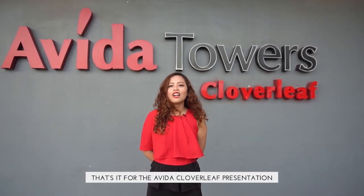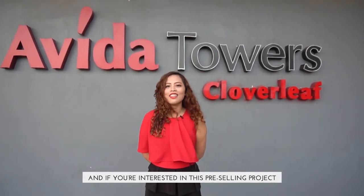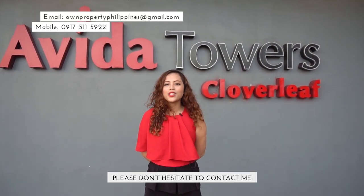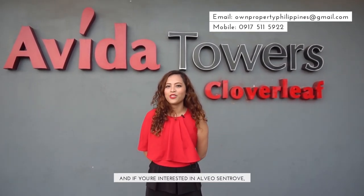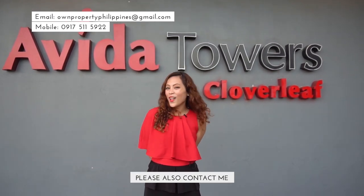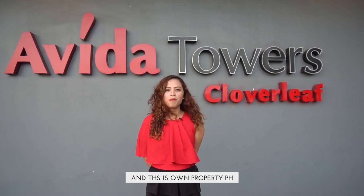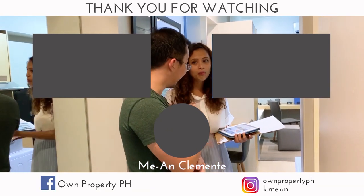That's it for the Avida Cloverleaf presentation. If you are interested in this pre-selling project, especially Tower 2 and the future Tower 3, please don't hesitate to contact me. If you're also interested in Alveo Centro, also located here in Ayala Cloverleaf Estate, please also contact me. Again, this is Mayanko Mente, a PRC licensed real estate broker, and this is Own Property PH.